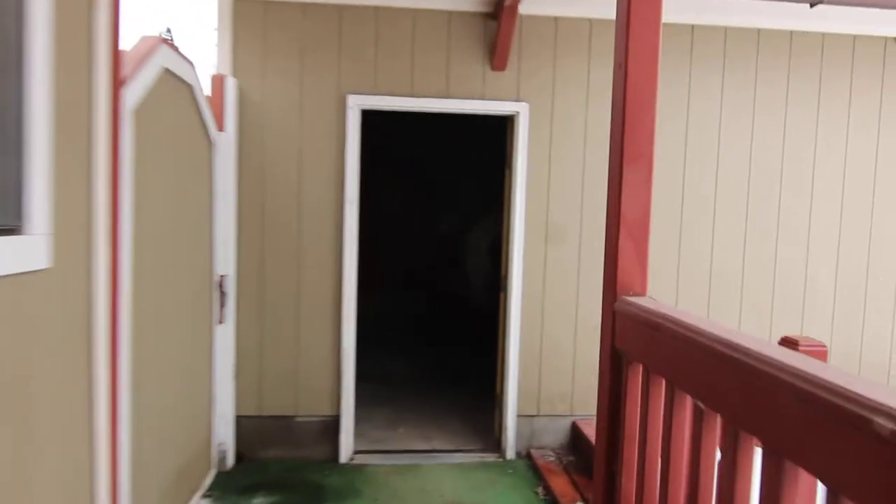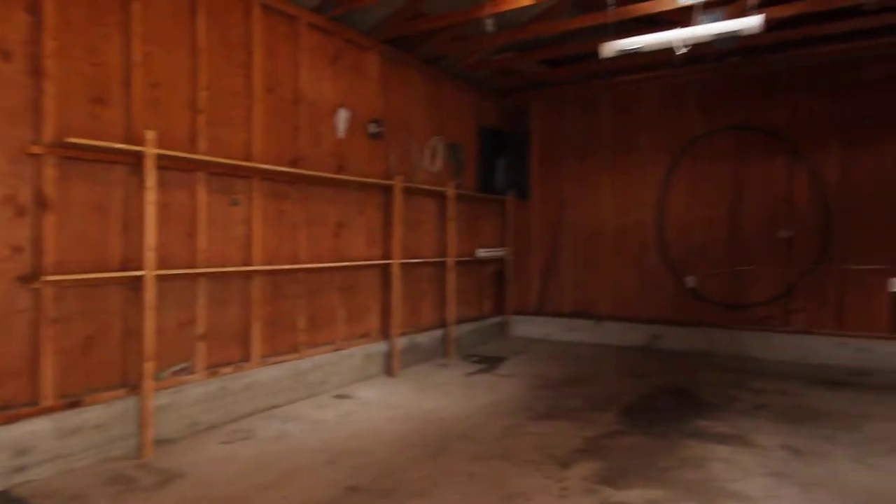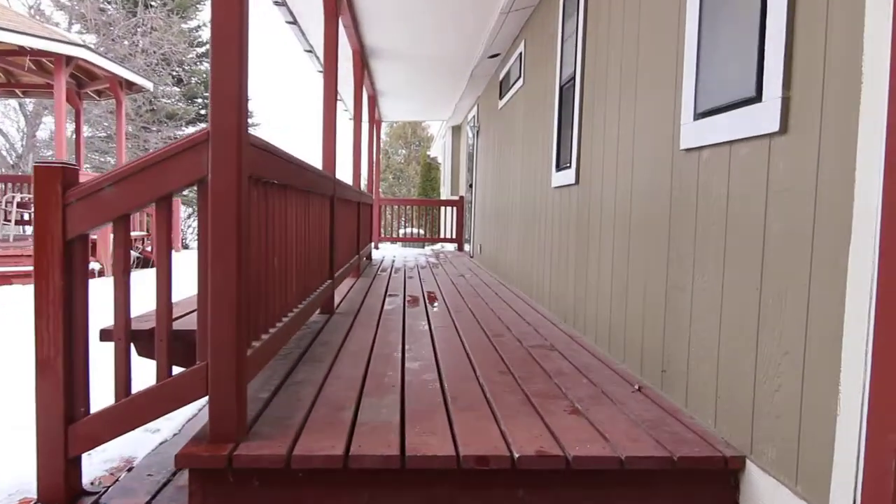Got a huge deck area over here which will be really useful when there's no snow. Oversized single car garage, which means it's really deep, with lots of shelving in here. Comes with a heater out here too, and it's an automatic garage door opener.